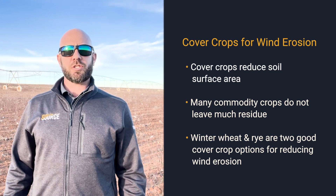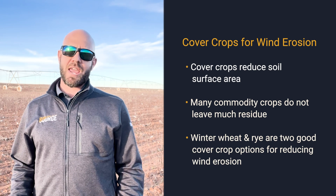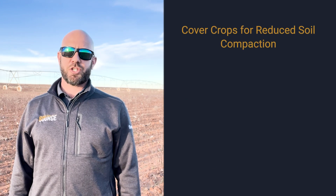Winter wheat and rye, with their active roots growing in the soil, add that extra anchoring of the soil, keeping it from blowing away. The other thing I'd like to talk about is reduced soil compaction.